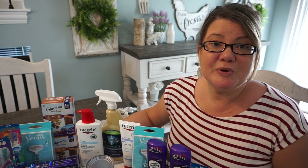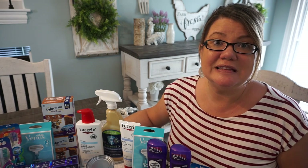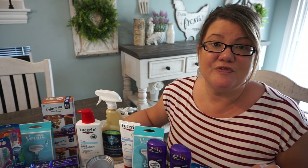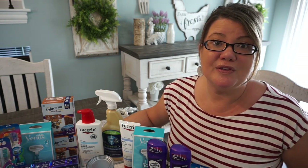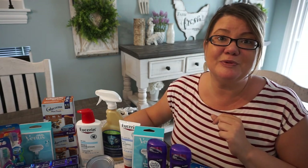We did get some new printable coupons today, not a ton. There's a Eucerin printable, and I did mention in my stop and watch to print the Elvive coupon. Please print that coupon because we're getting a mystery coupon next week of deals starting September the 5th, so you can use that mystery store coupon with your printable coupon. Print now before it's gone — I'll link it in the description box below.